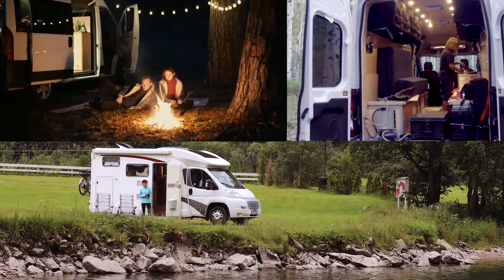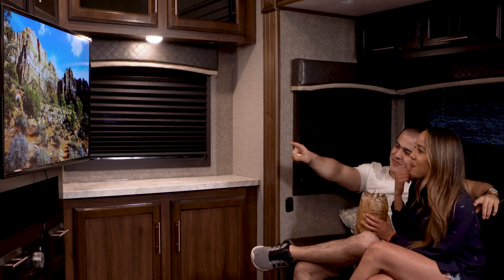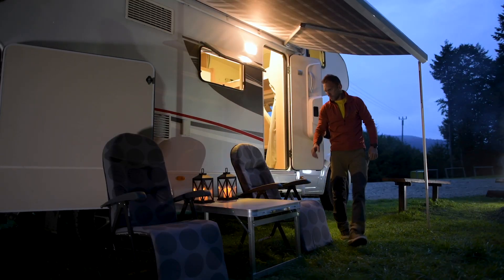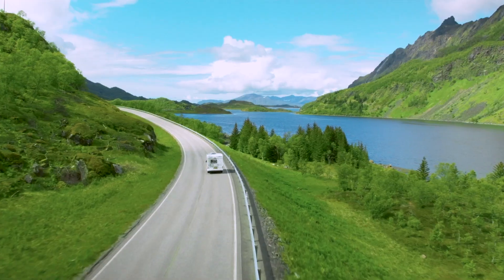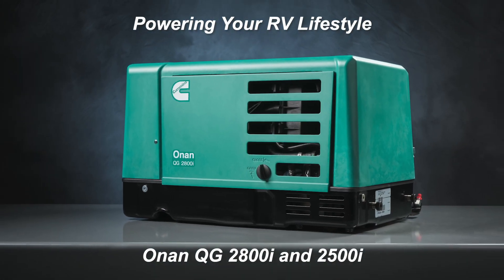The new Onan 2800i and 2500i Generators: quiet operation, minimal vibration, optimal clean power, and high efficiency. From Cummins — the power generation leader.